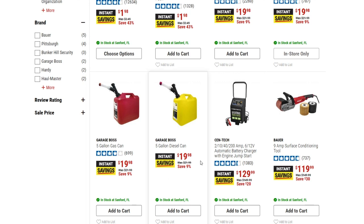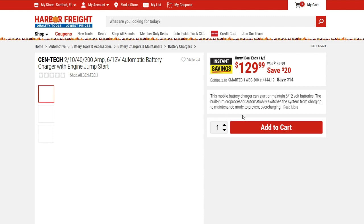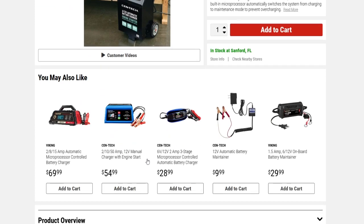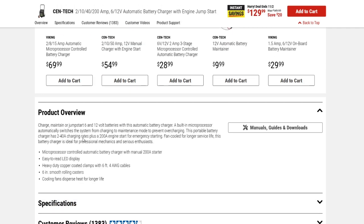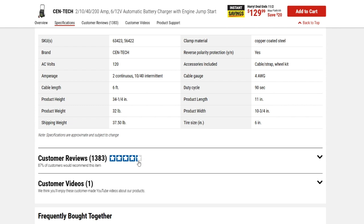We have the Cen-Tech battery charger with engine jumpstart, down to $129.99 — you're saving $20 off of that. Let's take a look at this a little closer. There's a product overview and the customer ratings are just over four stars, so not bad. That's a pretty good price, $20 off.